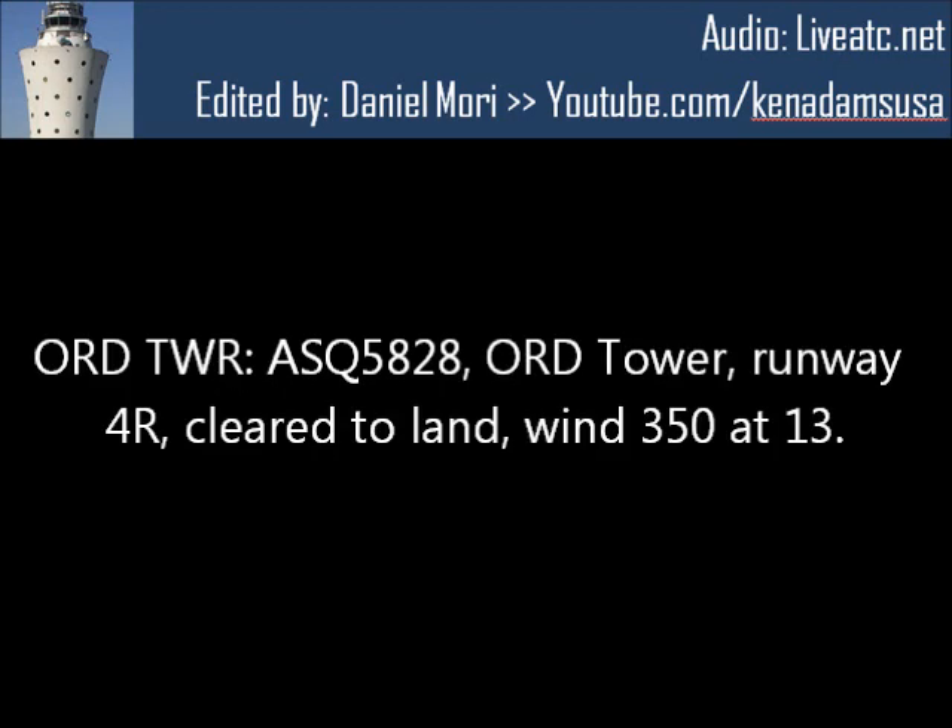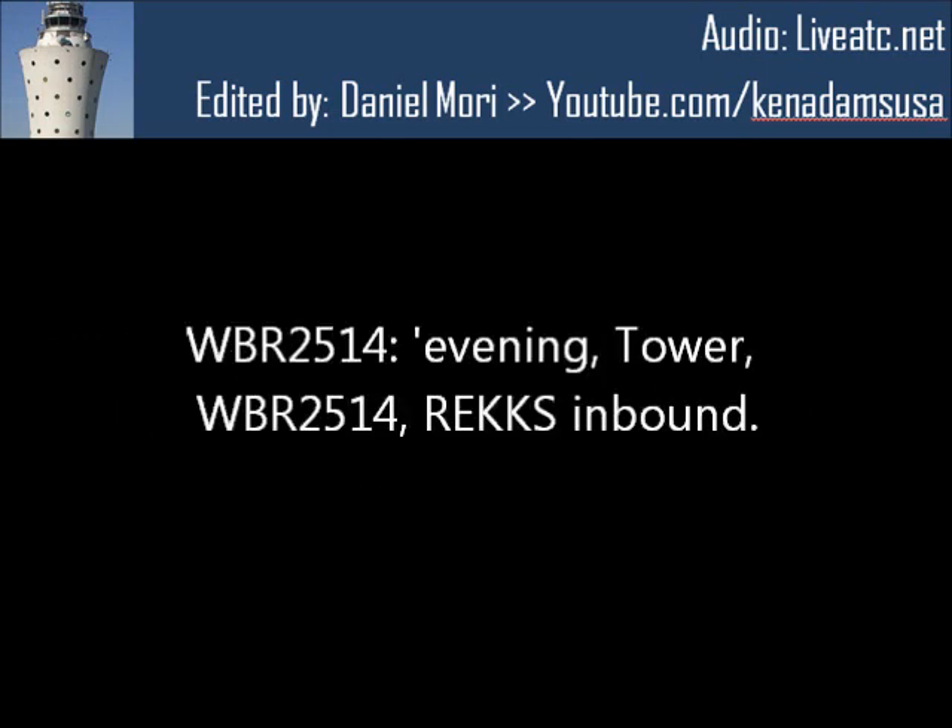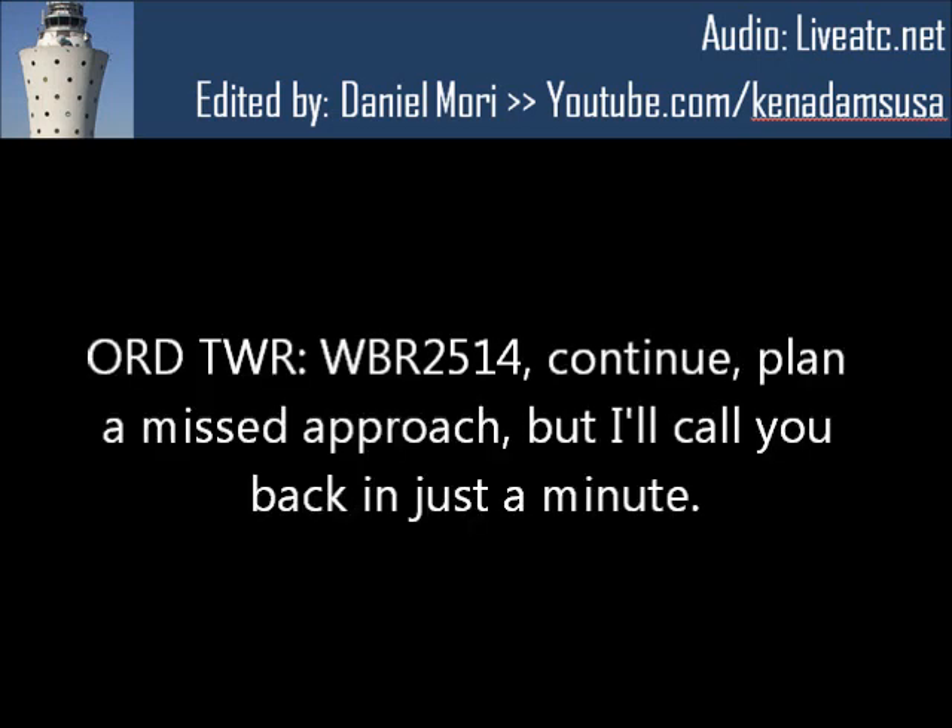AC-5828, for 4-right. AC-5828, OREC, runway 4-right, cleared to land, wind 350 at 13. 4-right, cleared to land, AC-5828. Evening tower, Webber 25-14, direct to the... Webber 25-14, continue, plan a missed approach, but I'll call you back in just a minute.